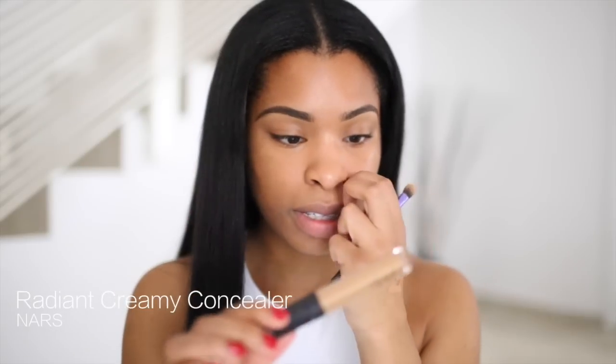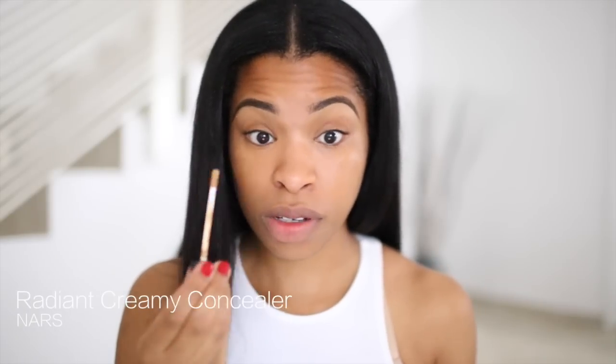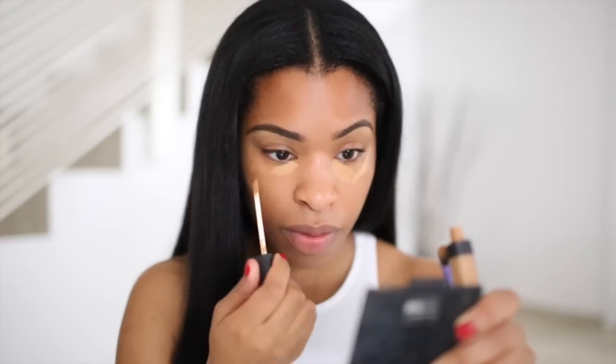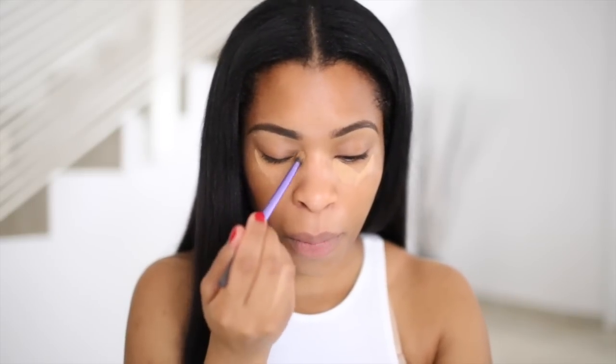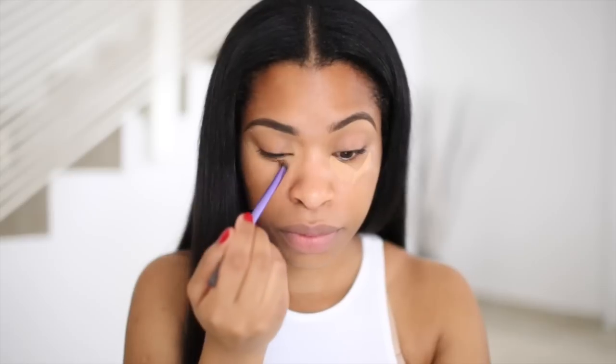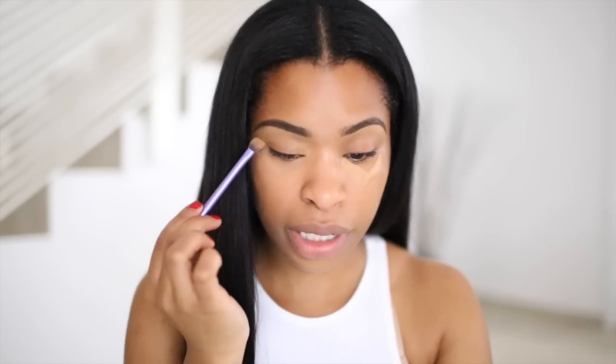I'm going to take my NARS Radiant Creamy Concealer in Caramel again and pop this under my eye to highlight that area. I'm not going to do too much with this because I just want it to brighten up that area. I take the blending brush I used for my eyebrows and use that to blend it in. You can see it's brightening the area really nicely.